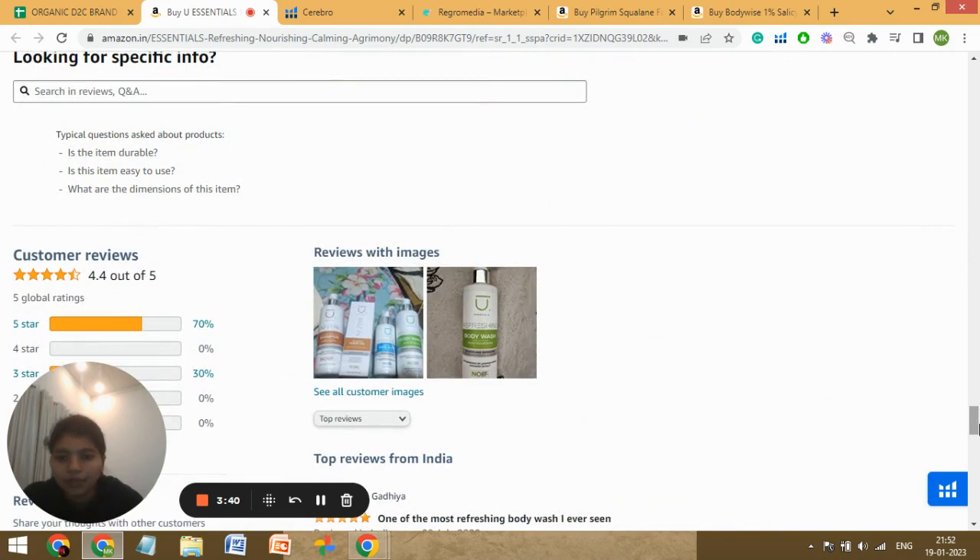The Q&A section is empty. You can ask your friends and family to post questions here and you as a seller can answer them — it also helps a lot for conversion. The rating is good at 4.4, which is really nice, but still try to gather more reviews — it's only five global ratings. Try to gather more reviews, especially photo and video reviews.